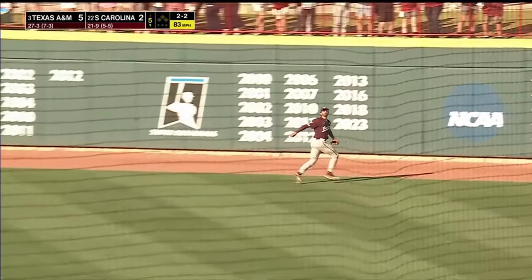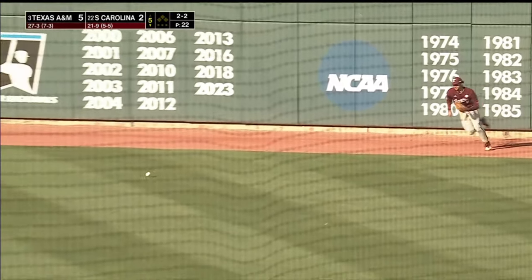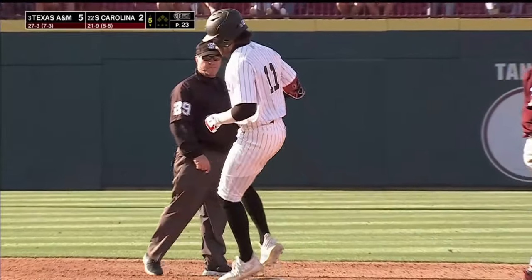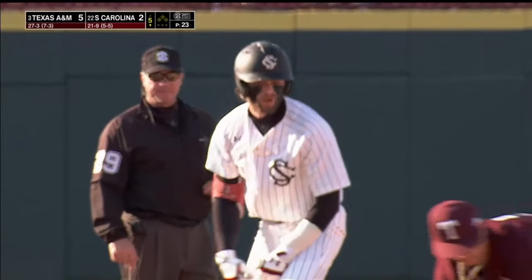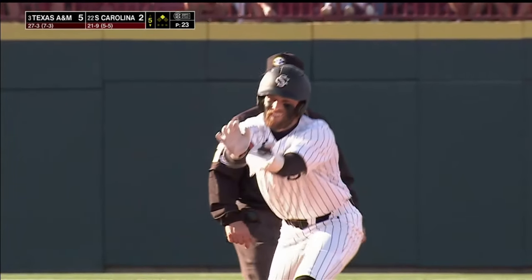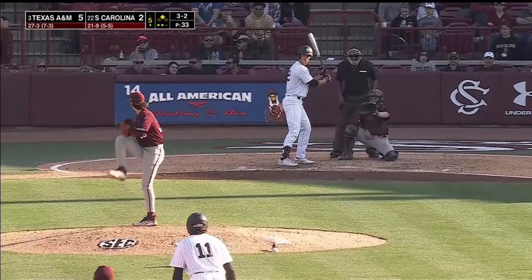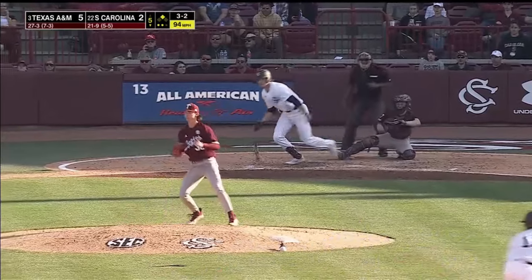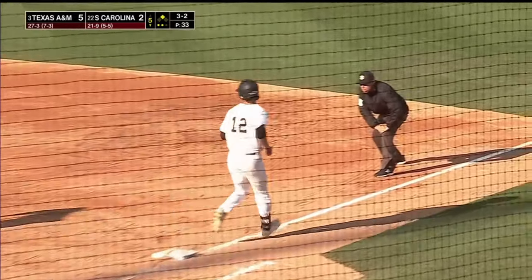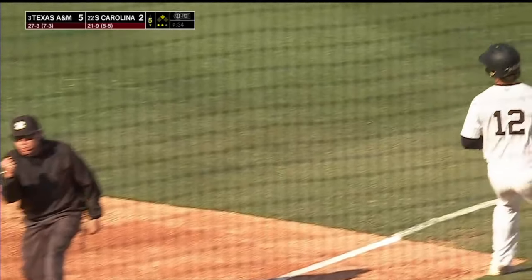That's pulled to right and Montgomery can't make the leaping play — Noland into second with a leadoff double here in the bottom of the fifth. That's South Carolina — senior. Grounded to the right side, Kent. Fires to Causey and the Gamecocks will leave one.